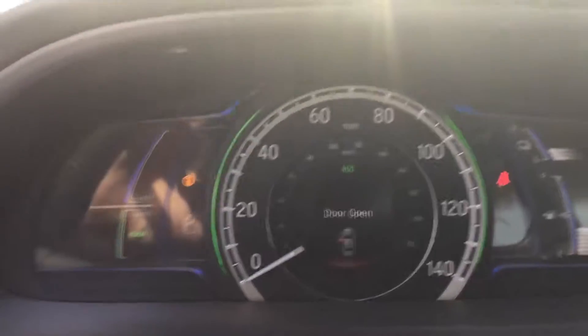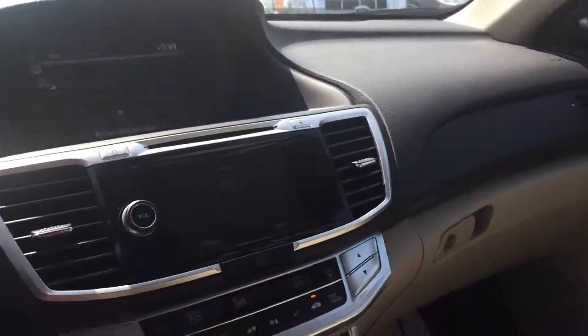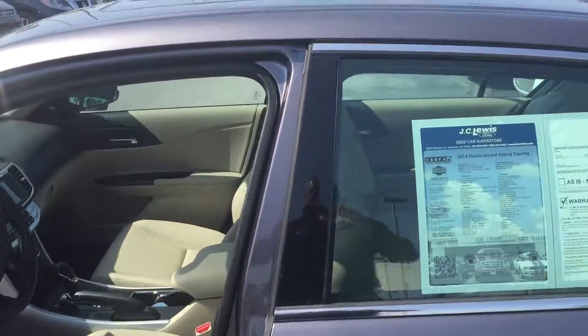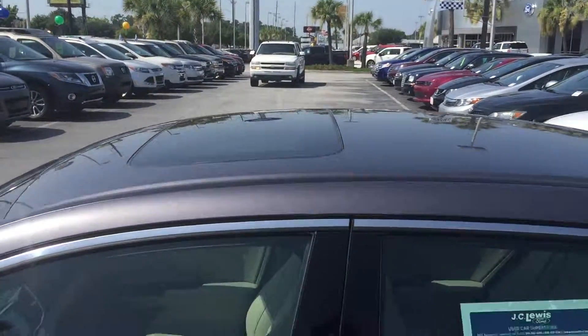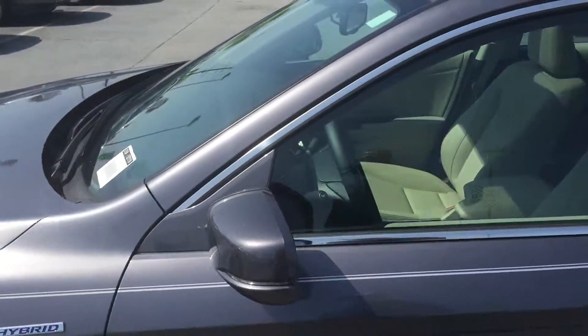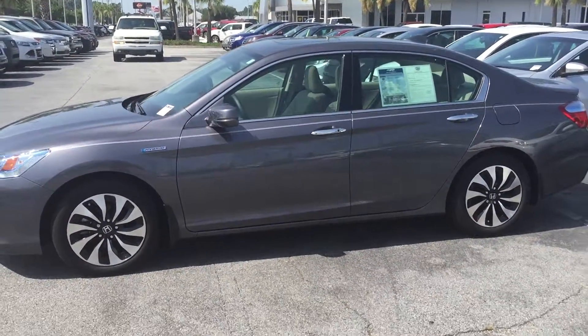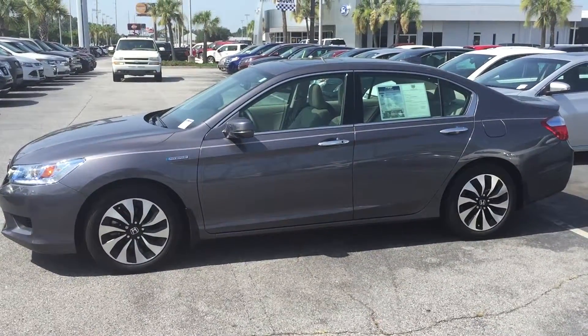Dashboards are really clean, really nice view. It comes with a tan interior, the gray exterior. Come on in and see me. This is Greg Howard. It even comes with a sunroof. J.C. Lewis Ford, 912-629-9273. We'd love to have the opportunity to give you a chance to test drive this.